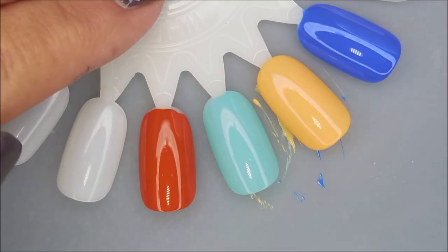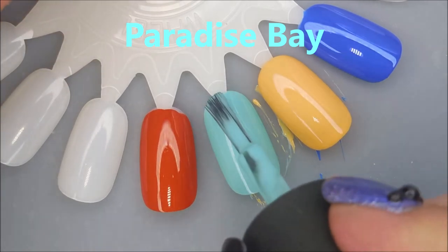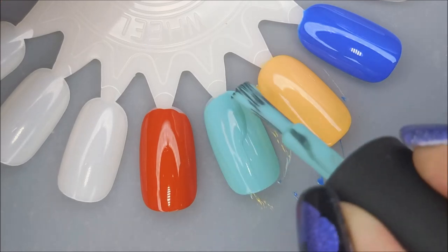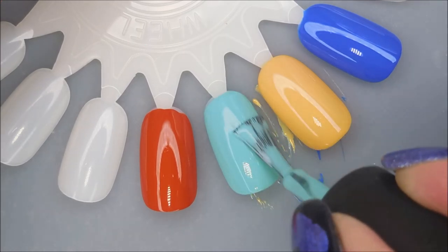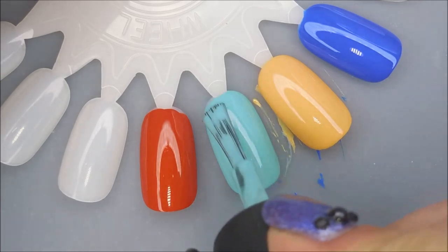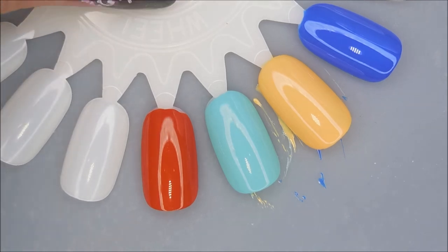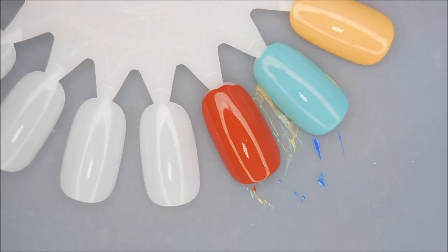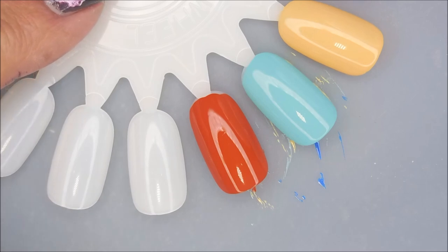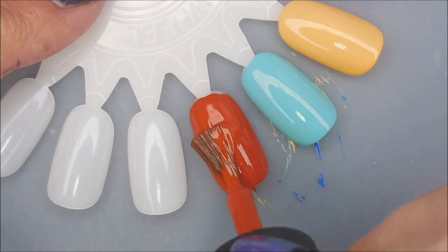And the next — Paradise Bay. This one's just awesome. It's like an aqua, a minty, greeny blue. I just don't even know how to describe it, but it is gorgeous. I'm in love with this collection. There is the second coat of Paradise Bay. I'm thinking two coats on all of them. You could probably get away with one coat right here with Tropic of Cancer.